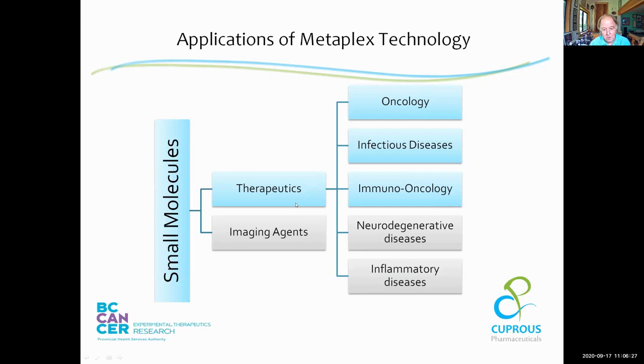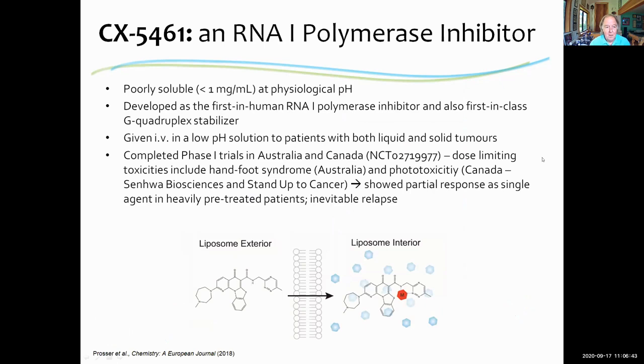Cupris and my lab are interested in developing small molecule therapeutics, thinking in terms of oncology and infectious disease. The specific example I'll give is a compound called CX5461. It was developed as an RNA polymerase I inhibitor — a first-in-class compound that is very poorly soluble at physiological pH. It's not purely an RNA pol I inhibitor; it has a number of other mechanisms of action, including being a G-quadruplex stabilizer.